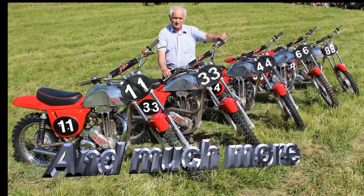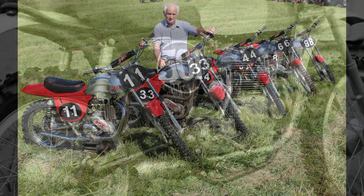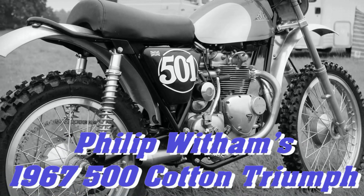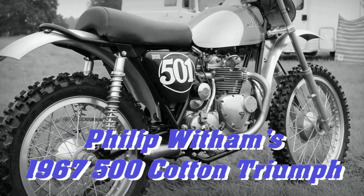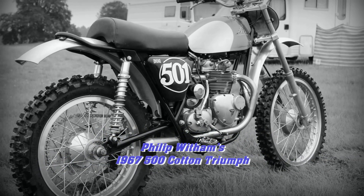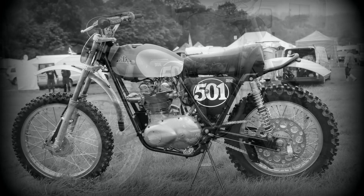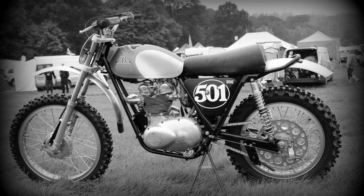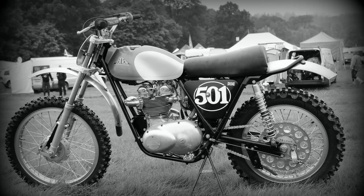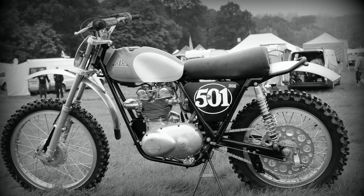In my next featured video clip we're going to take a look at another British four-stroke classic, so stay with me for the next few minutes as we check out Philip Whittem's 1967 Cotton Triumph 500 Twin. As old classic four-strokes go, Philip's lovely Cotton Triumph here certainly ticks all the boxes, and this British classic has a little bit of history behind it.